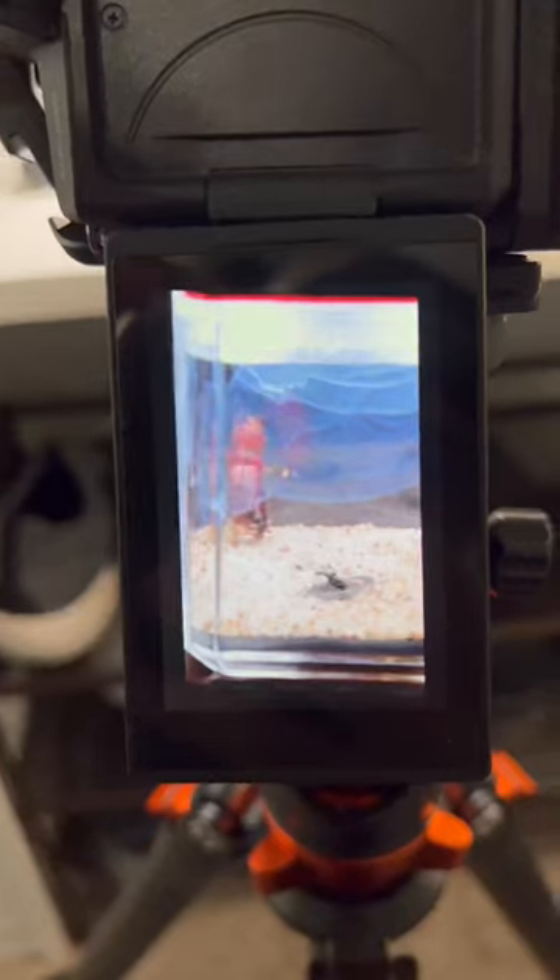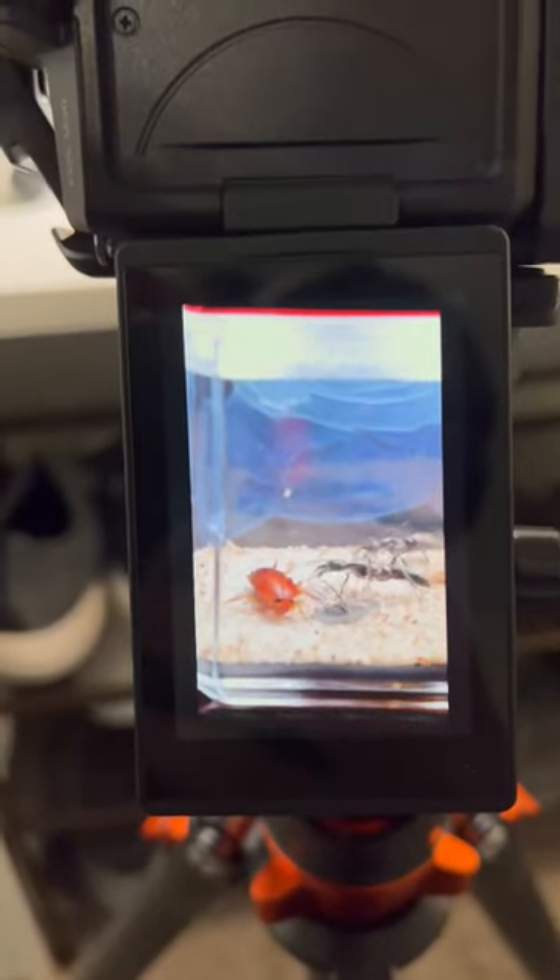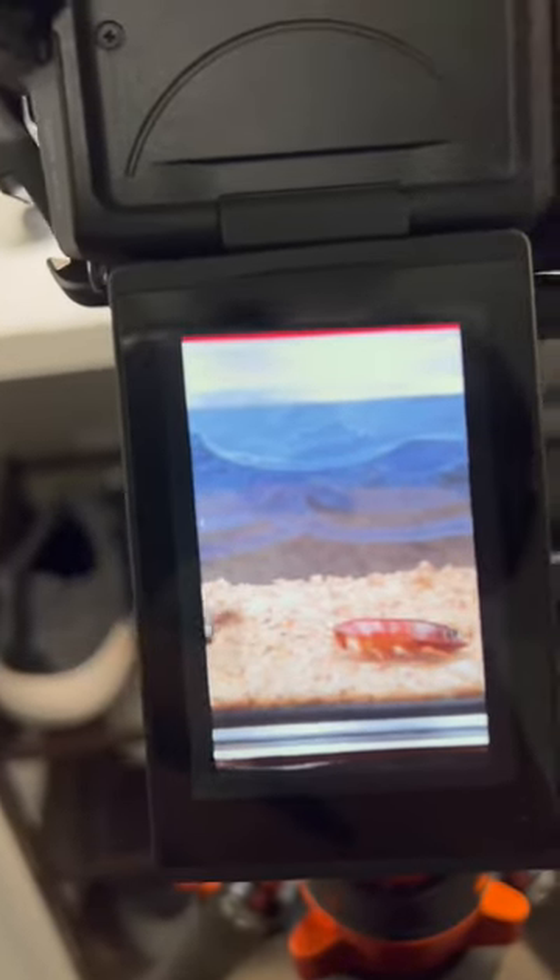There's a third worker that's at the nest entrance. And watch what they do — they're going to corner this roach, right? The roach ran around trying not to be cornered.